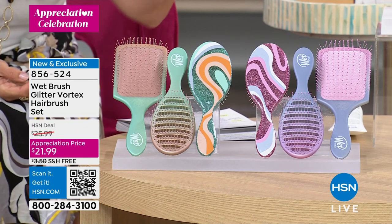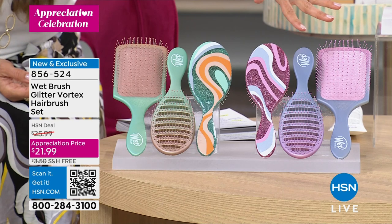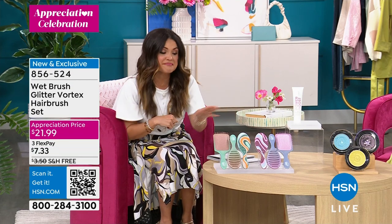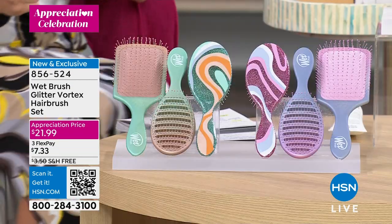We have the teal and also the pink. If you know Wet Brush at all, they're a massive customer pick — you see them at the salons, always up on the counter. They're like 20 bucks a piece normally. Not today, not with this show.